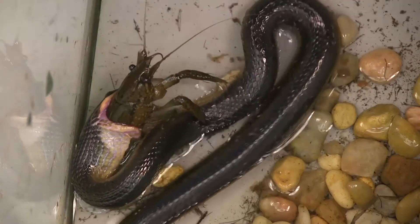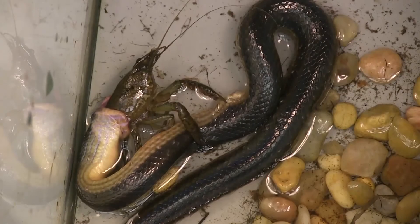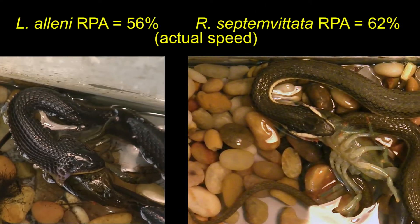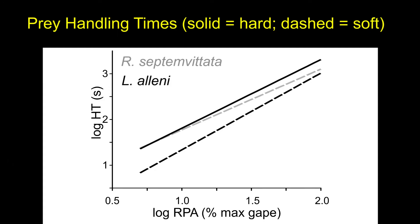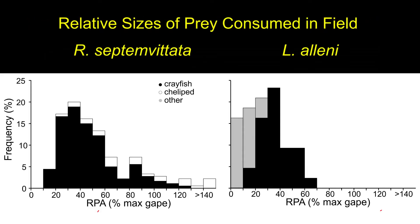Although it is not as effective as a tail flip for escaping, pinching can still definitely impede consumption and potentially injure the snake. Both species of snakes usually swallow crayfish tail first. Probably as a result of using body restraint, Liadides alini consumes soft-shell crayfish faster than Regina septum ventata. However, the primary diet of Liadides alini is hard-bodied prey, often with sizes smaller than the soft prey consumed by Regina septum ventata.